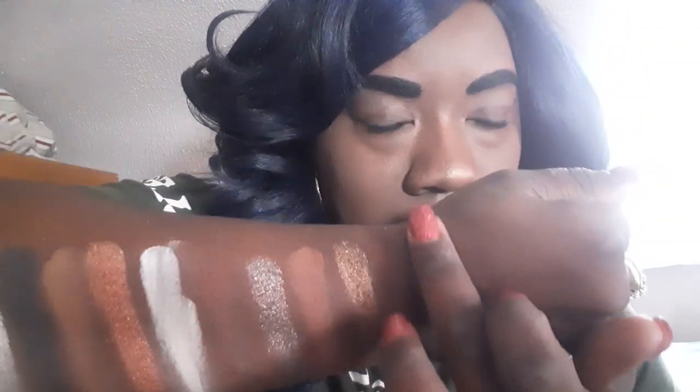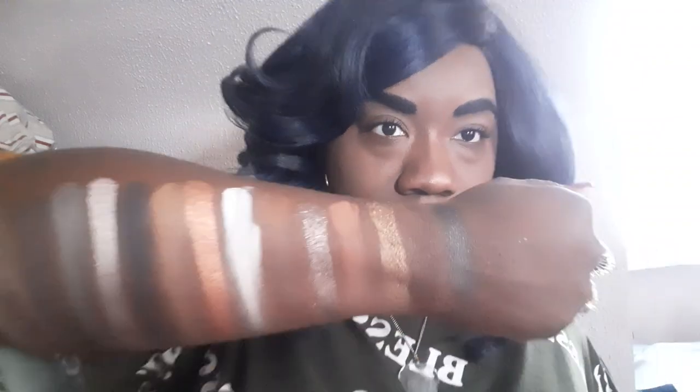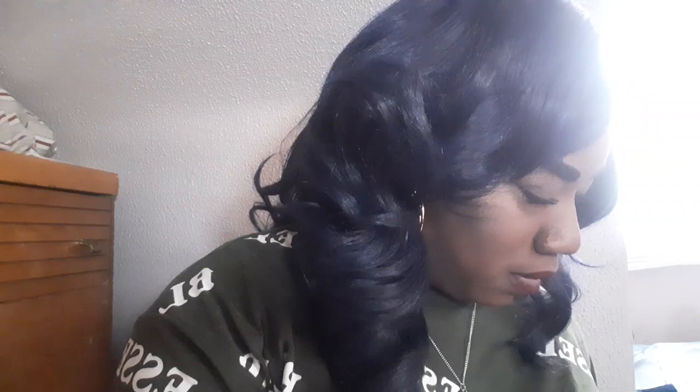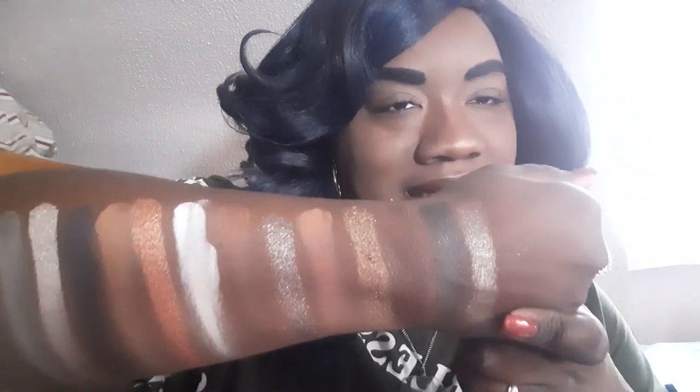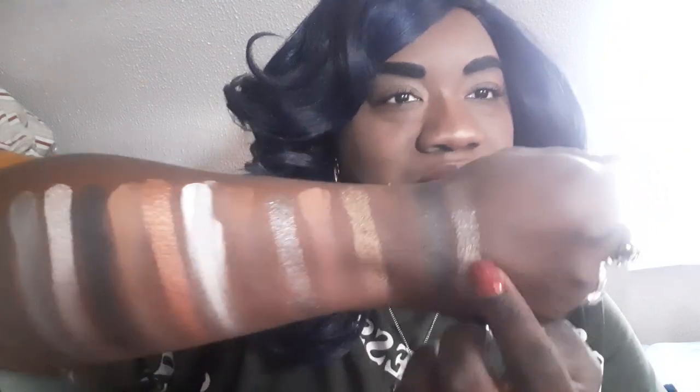Moving on — the next one is the one I described as black coffee with silver twinkles in it. It's kind of giving me pencil lead. If you know the color of pencil lead — black but also kind of silverish, with a little sheen to it. And then the very last one is absolutely beautiful. I love all the sparkles and twinkles in it. This one is very much giving me fairy dust as opposed to the heavy metallic colors — it's very light and sparkly and I love it.